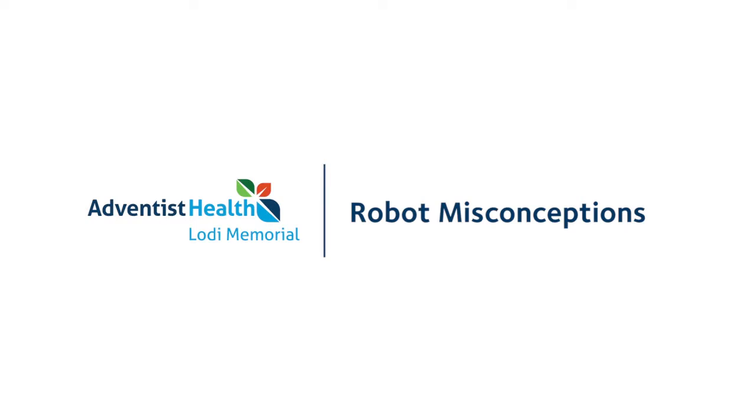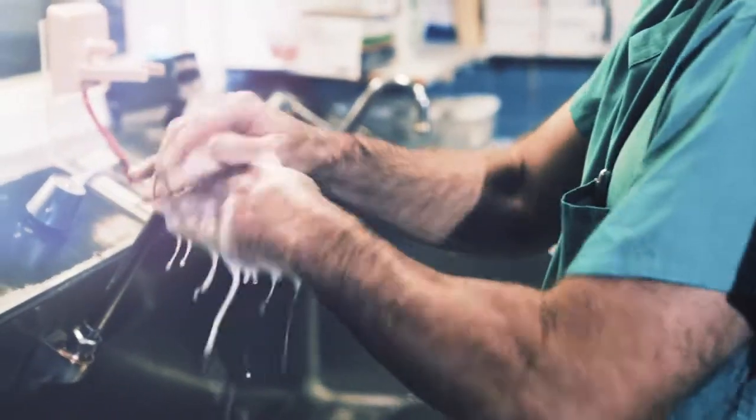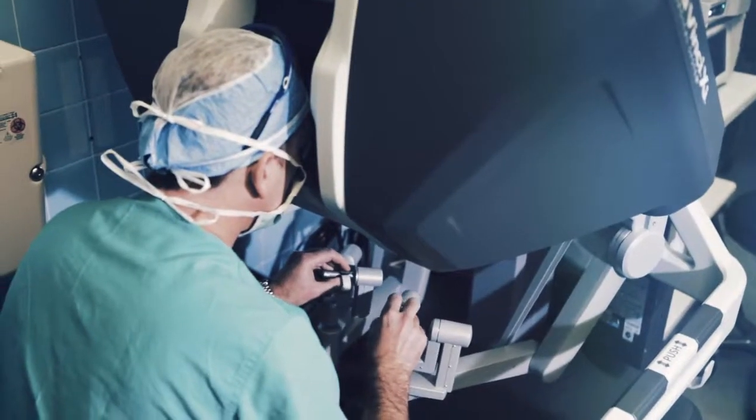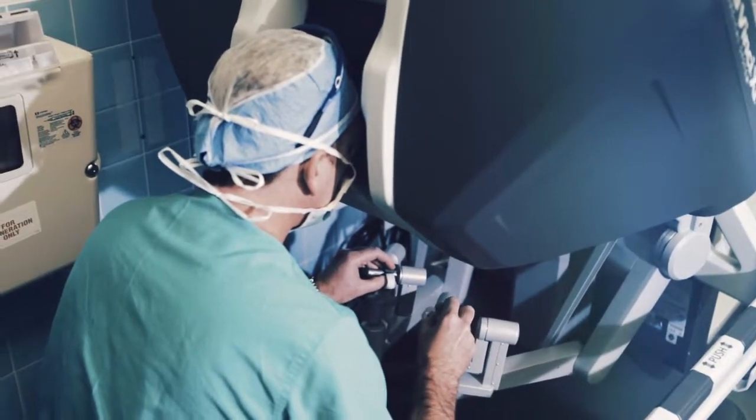Most of the time people don't really have that much knowledge about the robot or how it works. Sometimes they do think that the robot is going to do the whole surgery and we just sit there and have a coke or something. That's not really how it works. Really the robot is just an extension of the surgeon — it's just an instrument that we manipulate inside the patient's body. The biggest misconception is that it works autonomously, but really we're in control of every aspect of the surgery.